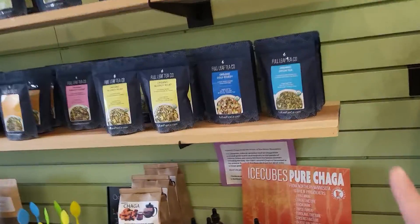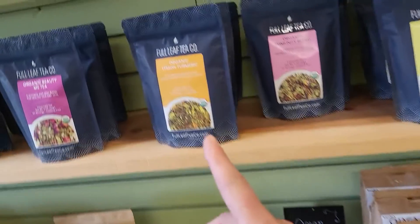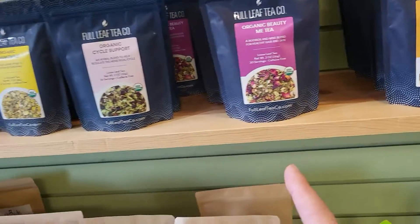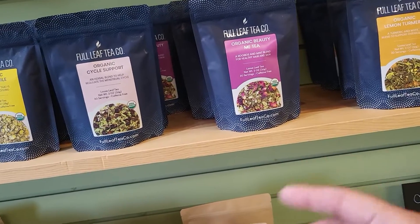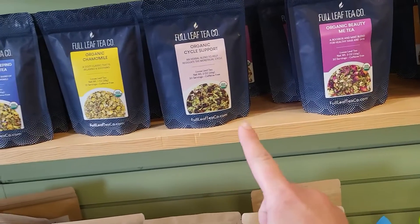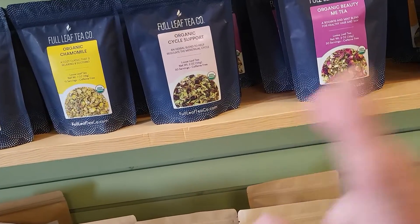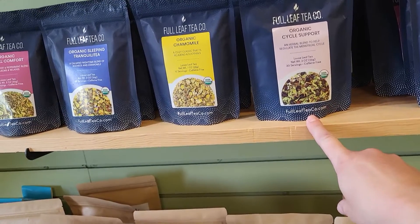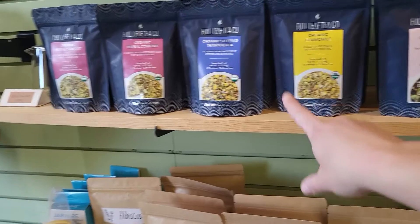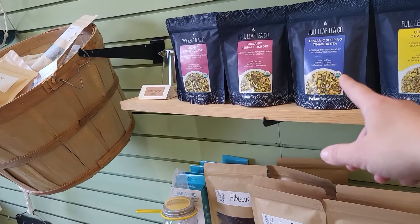I have a Detox, Cold Remedy, Allergy, Immune Support, Lemon Turmeric — we sampled that yesterday, it's supposed to be great for joints. Beauty Me is a great tea for healthy skin and nails. Cycle Support — for you women, it doesn't matter what age you are, it's a great blend of herbs to help with your hormones. Chamomile, Tranquility Sleep Tea, Herbal Comfort — that is a fabulous tea.